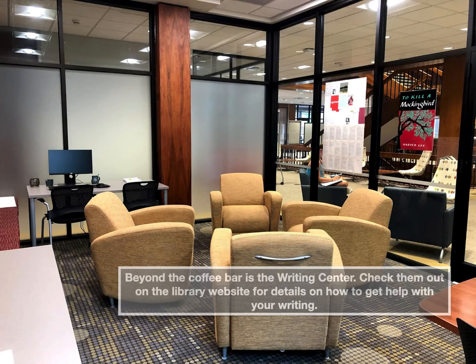Beyond the coffee bar is the writing center. Check them out on the library website for details on how to get help with your writing.